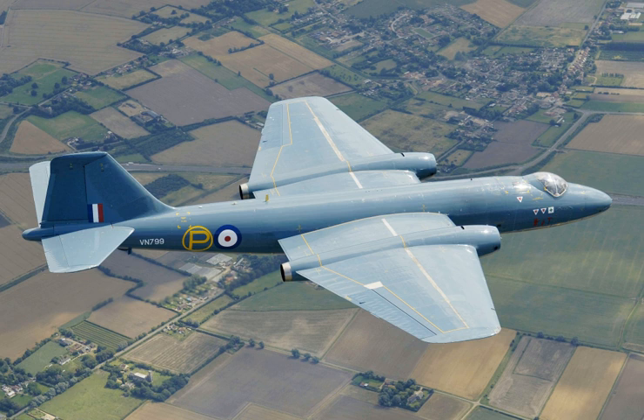In May 1951, the Canberra entered RAF squadron service, No. 101 Squadron being the first to receive the type. In a testament to the aircraft's benign handling characteristics, the transition program for the Canberra consisted of only 20 hours in the Gloster Meteor and three hours in a dual-control Canberra trainer.